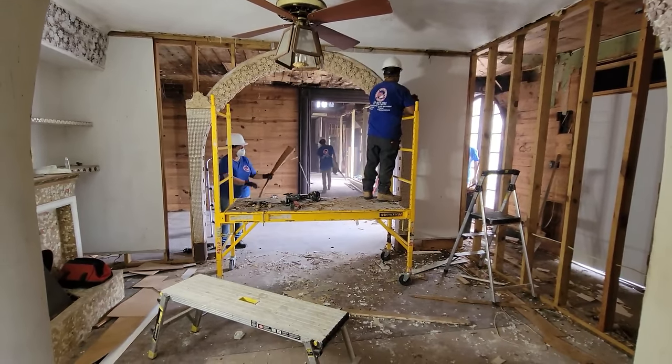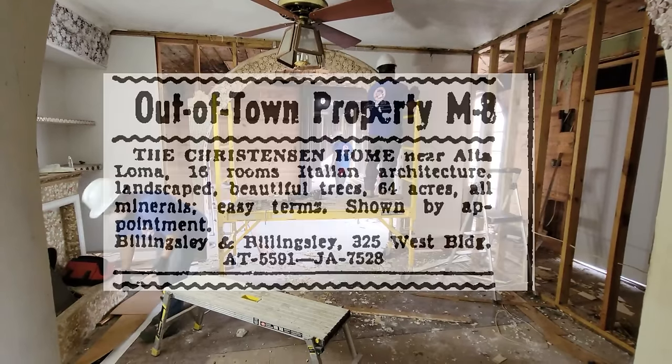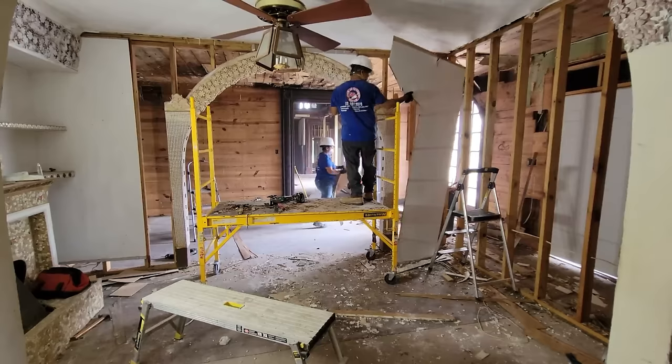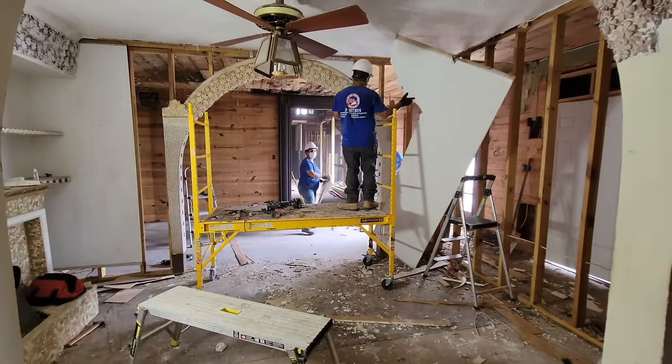This is all cool, but none of it's original. In fact, there were only 16 rooms at the castle when it was first built. So we're going to take it back to that layout, and obviously we're going to try and do it as gently as we possibly can.